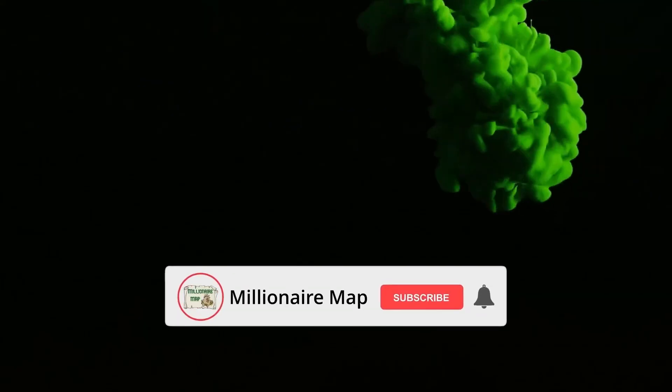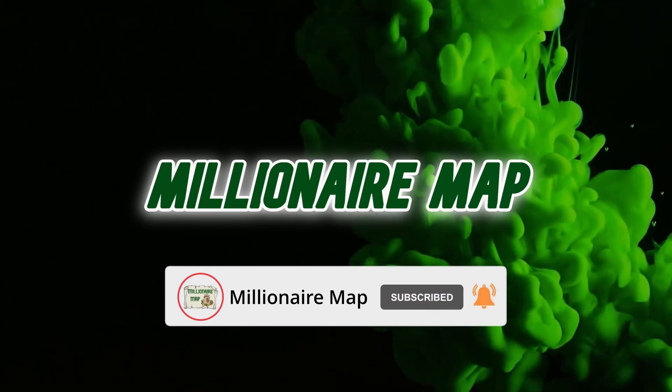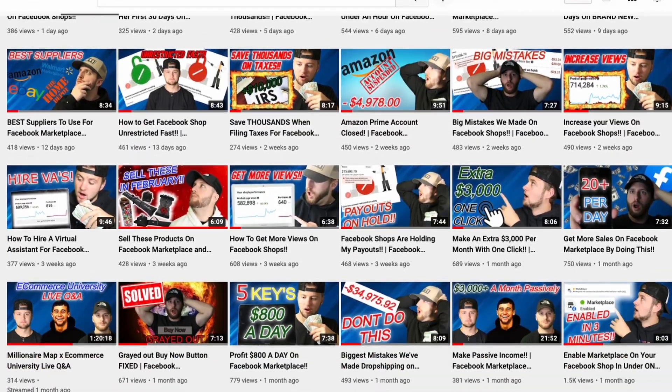How to find your Facebook shops hot niches. Welcome back to another video, and welcome back to the channel. If you're new here, we go over everything related to Facebook Marketplace and Facebook Shops dropshipping. If that's something you're interested in, definitely subscribe to the channel and turn on post notifications so you don't miss out on a single upload.